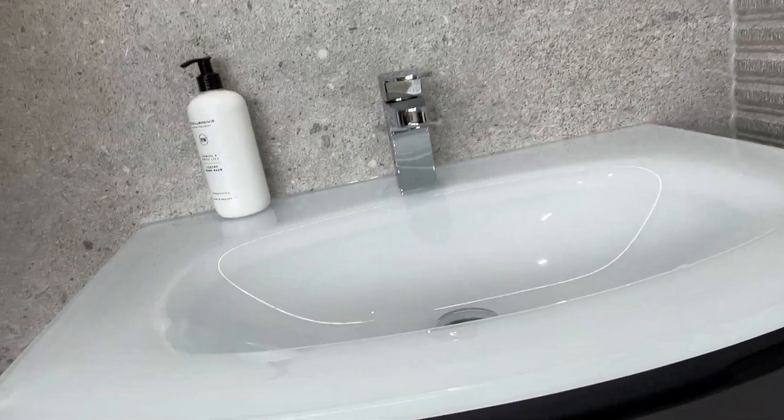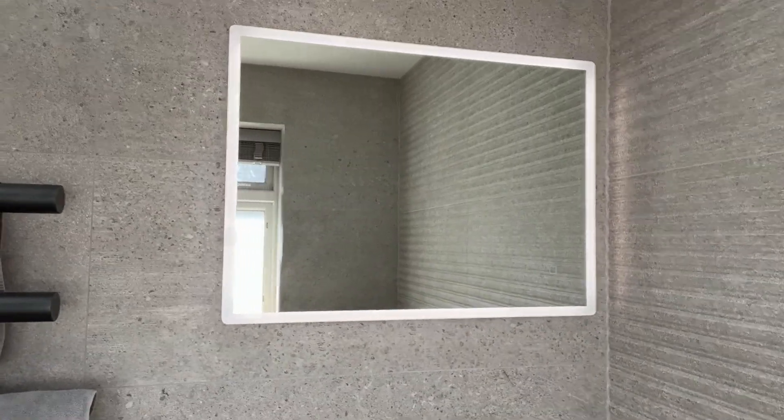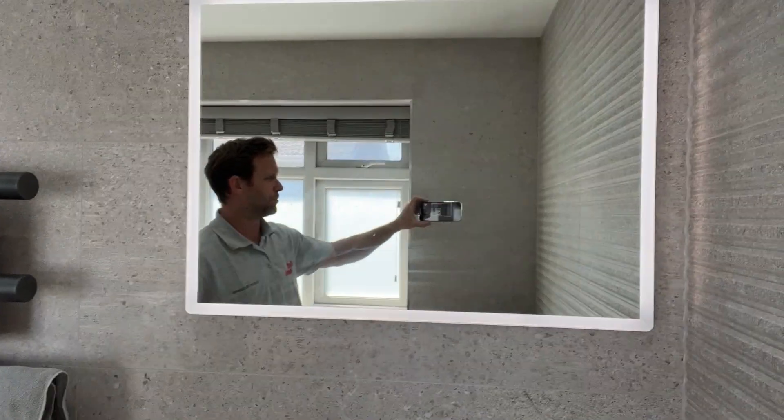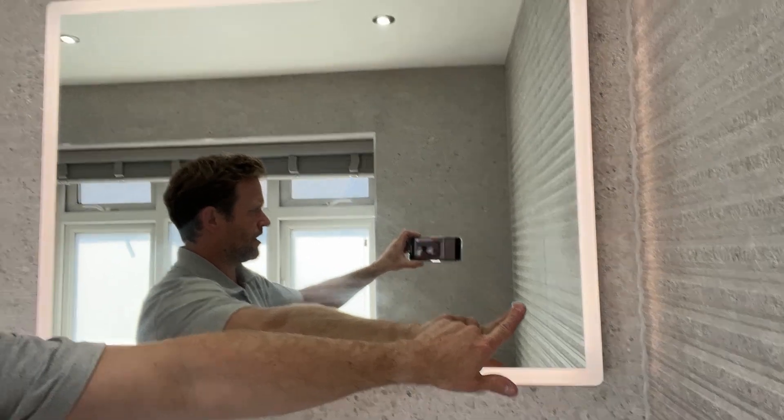Moving over to the basin, there's a nice glass top there — that's a really nice glass. And then we've got the HIB mirror as well with the demisting pad in the middle and colour change lighting.